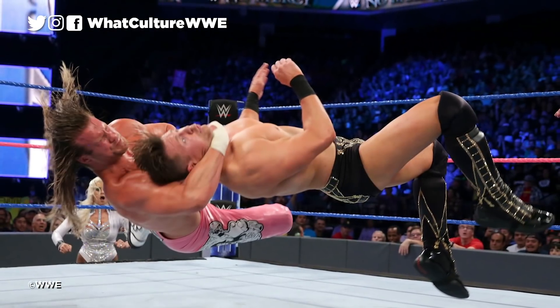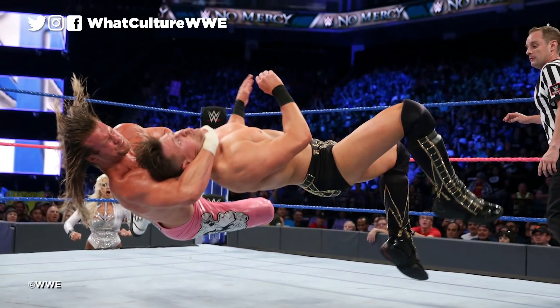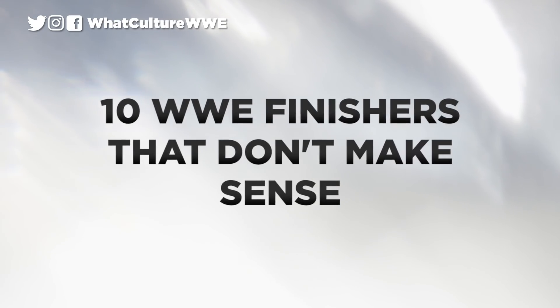Some of the current crop of WWE stars have paid the price for not choosing a simpler way of concluding a bout. Some of these finishers may look impressive, but you can bet your ass that they are too complicated or nonsensical to get over with a live crowd in the long run. I'm Gareth from WhatCulture Wrestling and here are 10 WWE finishers that don't make sense.